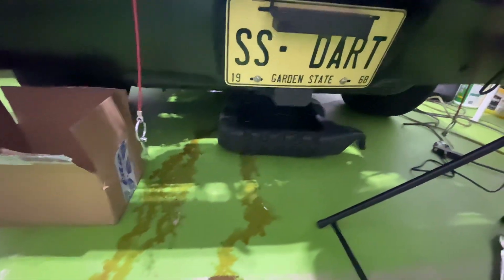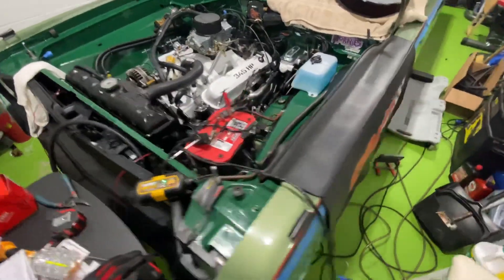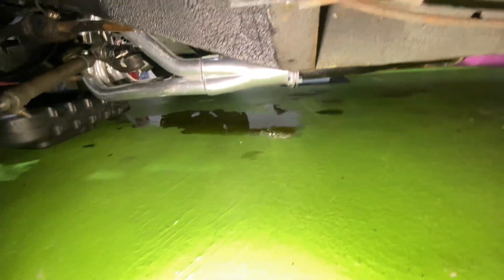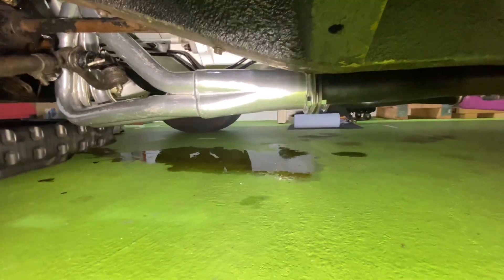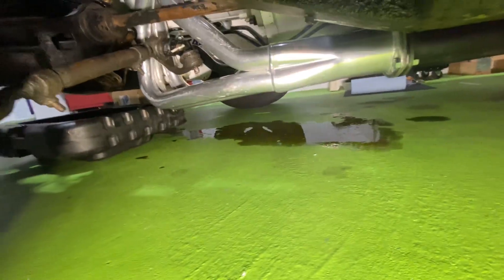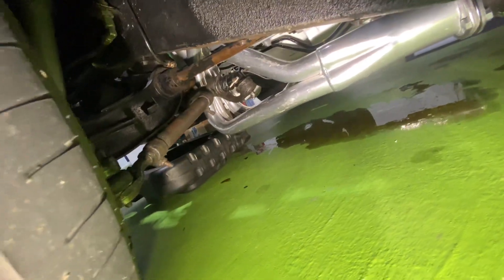Transmission fluid. Looks like we're going to have to jack her back up. And hopefully — look at that pile of transmission fluid. I'm hoping it's just a loose line. We'll see. Whatever, that's part of the deal.